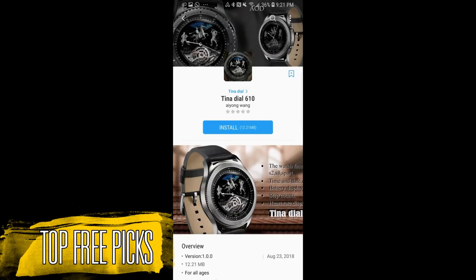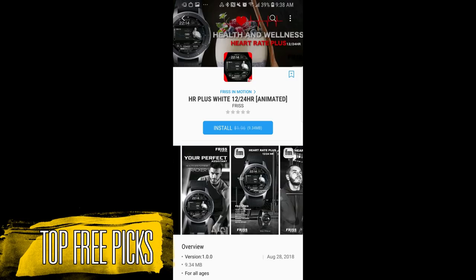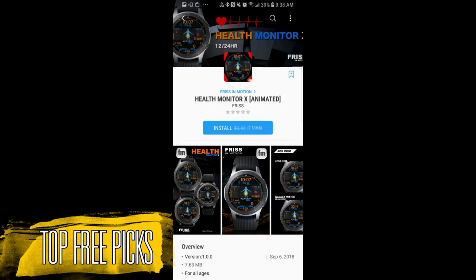I also have 7 freebies to show you guys this week so I'm going to go through the main features pretty quickly, as I just want to make sure that you get a good idea of what's available. You can then decide which ones you want to download and I will post the direct links to all the faces in the description to save you some time. If you missed my last week's picks then click on the link above. Now let's go have a closer look at this week's top free watch faces.